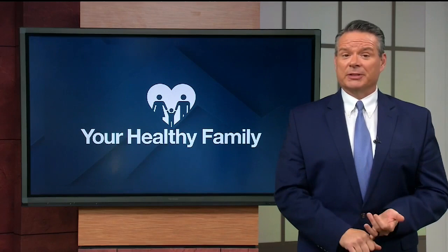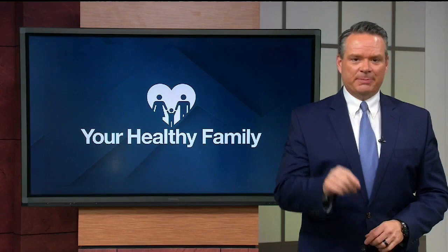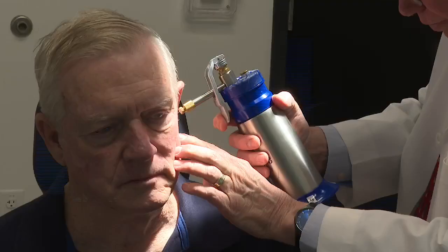In today's Your Healthy Family, a follow-up on Vic McMillan's story with skin cancer. He's had 50-plus procedures and is now cancer free.